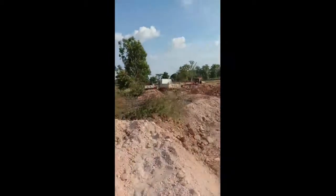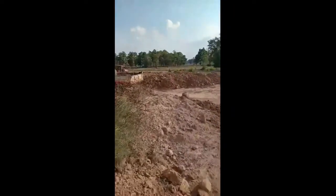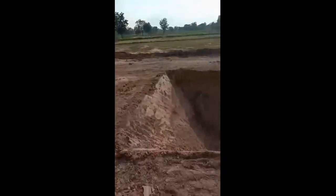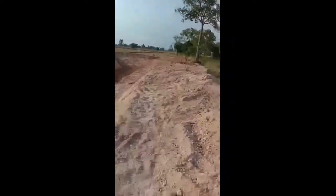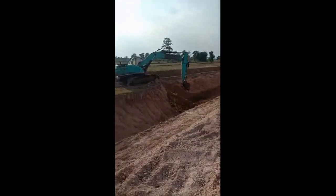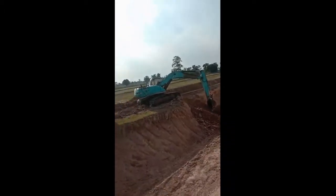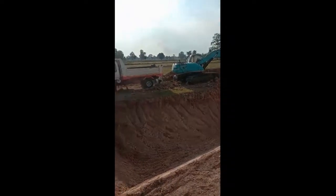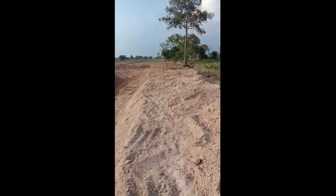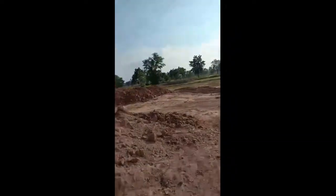This is the front of the property where all the trucks are. You can see the truck there backing up to take the dirt from the digger, and people working on the side as well with a tractor to compact the earth. It's built quite a nice shape to the pond, I think. I mean, this guy does it for a living, so he knows what he's doing.